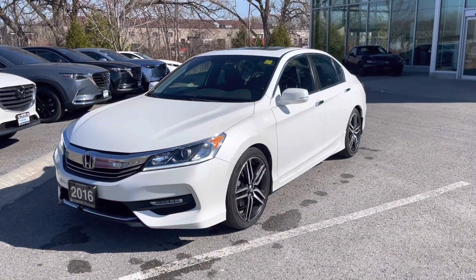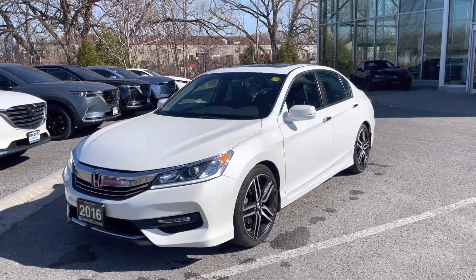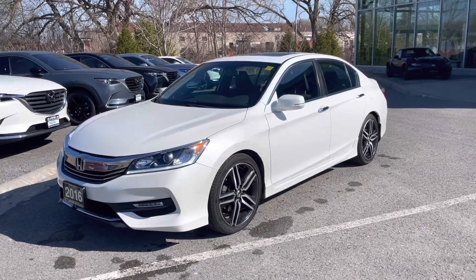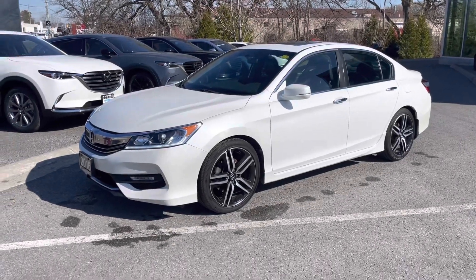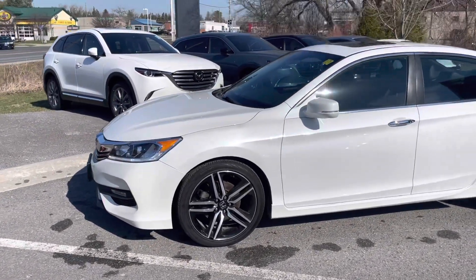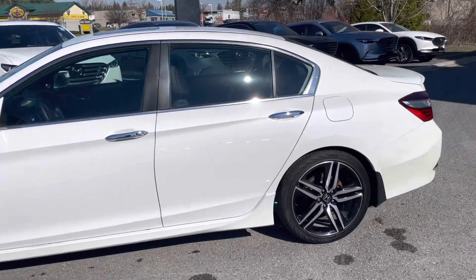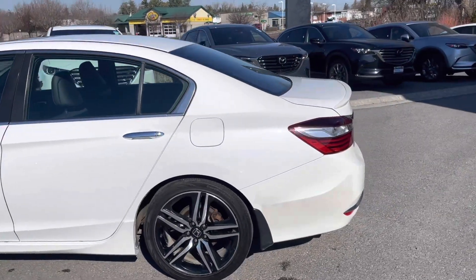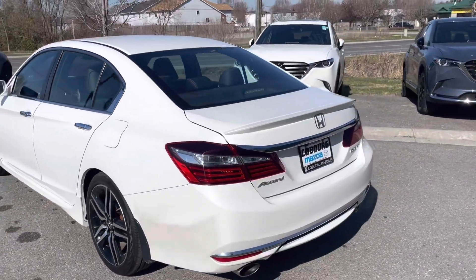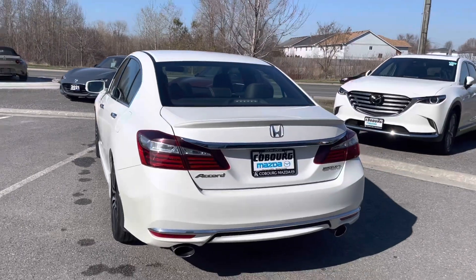So here is the Accord itself — this is a 2016, this is the Sport trim level, sedan four-door. The body is in excellent shape, does have some nice upgraded rims. No real marks, no scratches, no dents, no dings. There were a couple bits of paint in terms of stone chips that have been fixed. There's a nice dual exhaust on this vehicle as well.